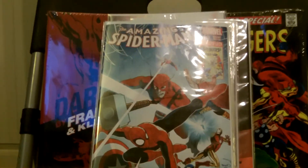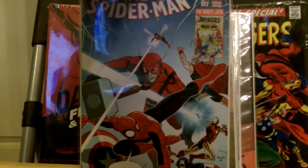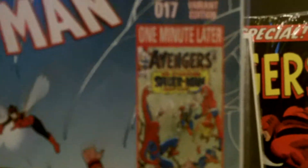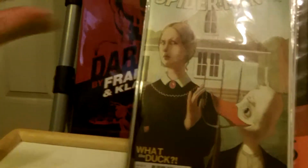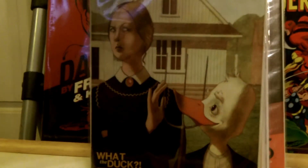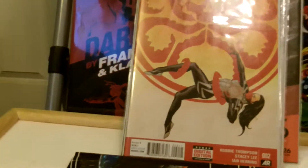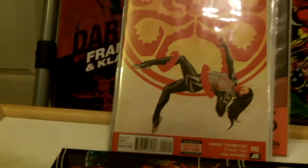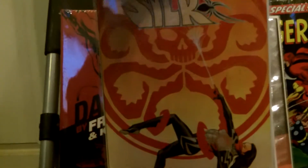This is Amazing Spider-Man 17, the Avengers variant — very cool cover. They show you in the corner which Avengers book the variant is from. This is the Howard the Duck variant. I was actually kind of disappointed — I didn't care for this issue.